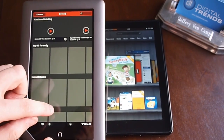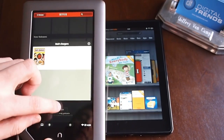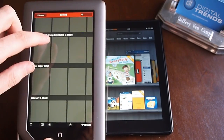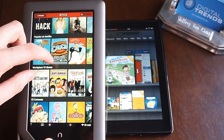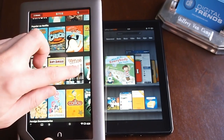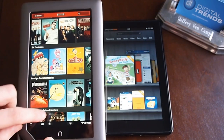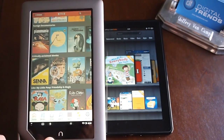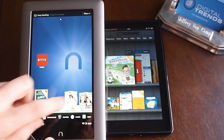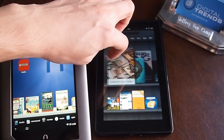If you want music, there's Pandora, but that's about it. You're not going to get Spotify or anything like that. This runs relatively well — it actually works a little better than on some Android tablets. And then it's got this little cover flow, kind of like the Amazon cover flow.